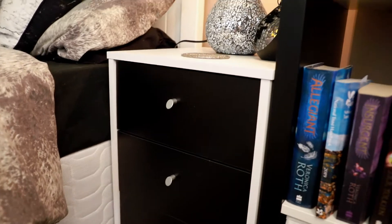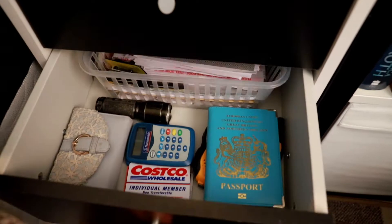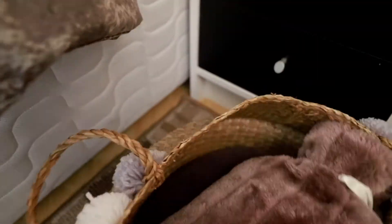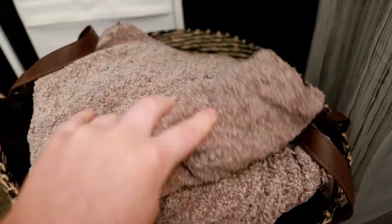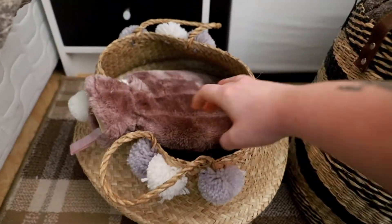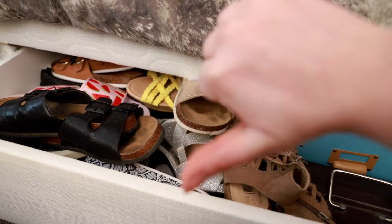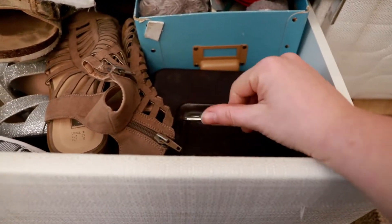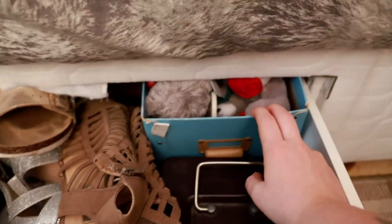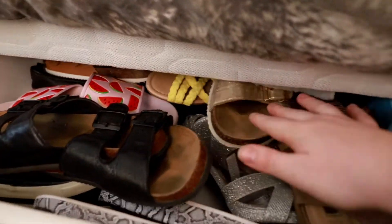My bedside cabinets are from Argos, where I keep random bits and bobs like my glasses, membership cards and gifted jewellery. These super cute storage baskets hold very random belongings - I've got a neck pillow and a hot water bottle in this one, and a bunch of blankets in the other. This one is from HomeSense and the little one was bought for me for Christmas by my mum. Under my bed is full of summer shoes. I do have a bit of an obsession, but it's fine, right?